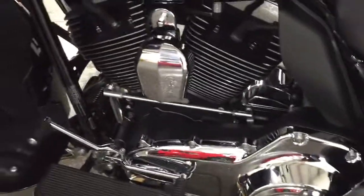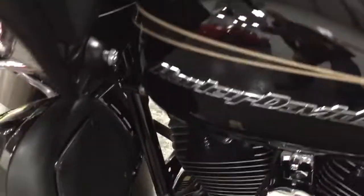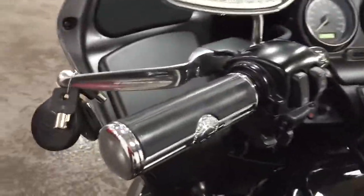103 cubic inch — look at the chrome sparkle. Isn't that awesome? And then it has the Harley-Davidson grips.